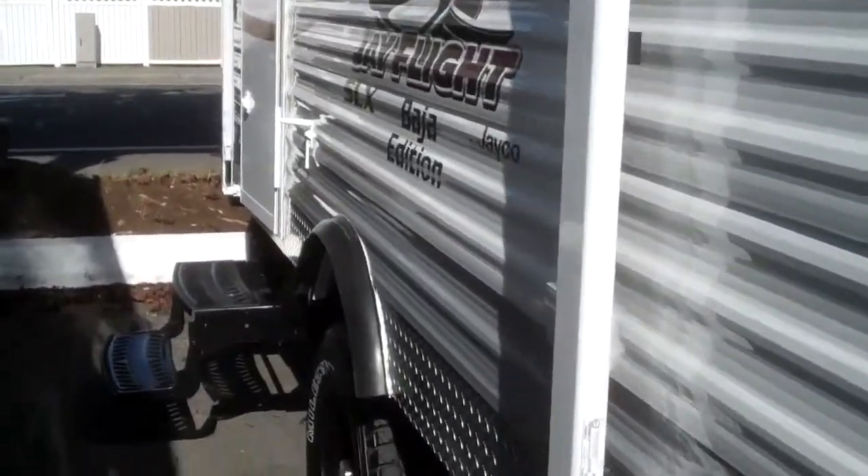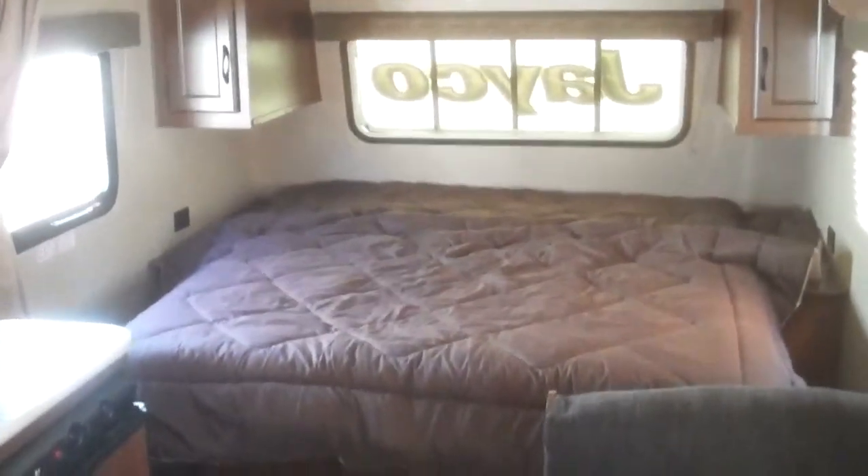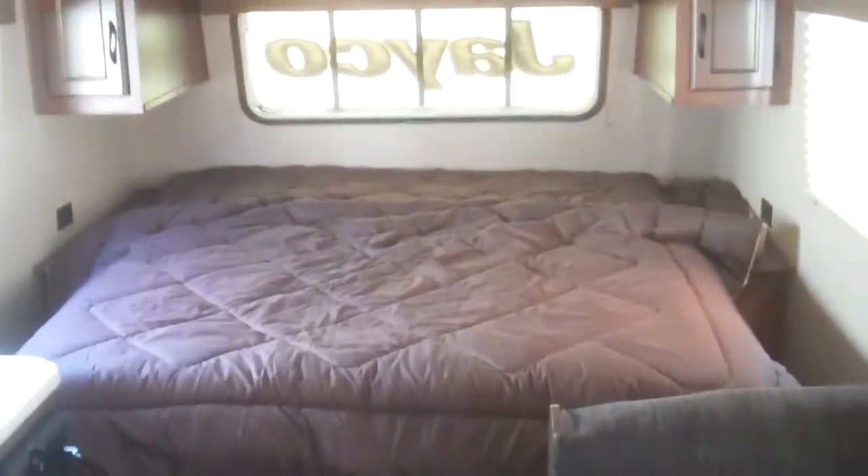I'm really excited to show you the interior on this one — let's go in and take a look. This 195 model has a very unique feature: a full-size bed with a completely walk-through layout, nightstands on each side with 110-power outlets. You also have linen closets and storage up above, plus a nice window — great floor plan.